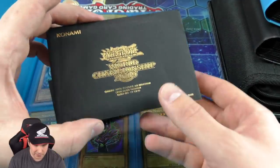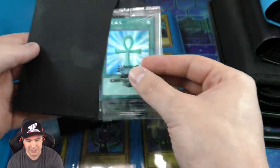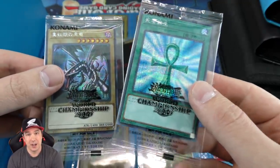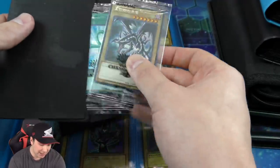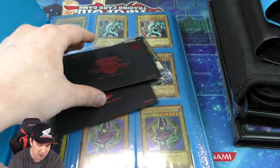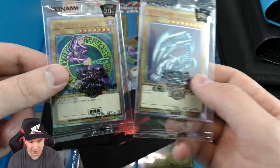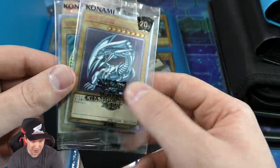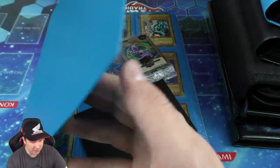We're gonna start with some envelopes — the World Championship 2019 and 2018. These are not sealed so the cards are just inside. You have the beautiful Monster Reborn and Red Eyes Black Dragon here, which is absolutely stunning. And we have one more with the Dark Magician and Blue Eyes White Dragon — probably my favorite one. I really do like the Monster Reborn as well.